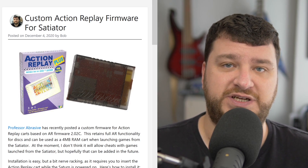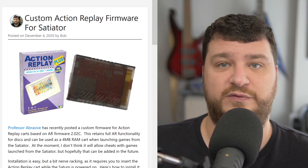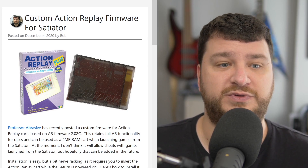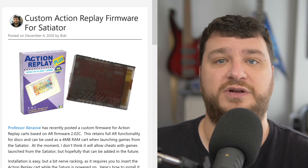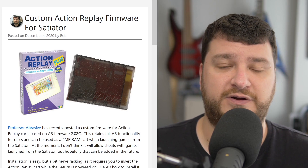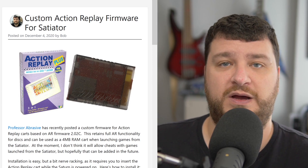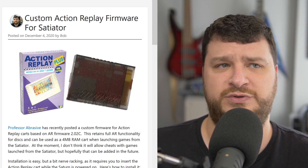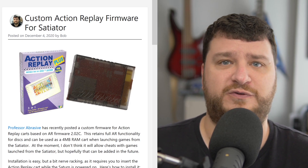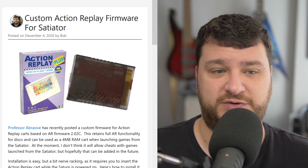As far as I know in its current configuration, you can't use cheats with games launched from the SD. However, if you still want to use discs from different regions or cheats on discs, if you hold A while powering on the Saturn it'll boot to the Action Replay menu and then you could put in your disc and play it that way, skipping the Satiator altogether. I know a bunch of other custom firmwares for Pseudo Saturn Kai have been released for things like the Fenrir that allow for full functionality with the ODE, so I'm not sure we're seeing that yet with this Action Replay firmware.